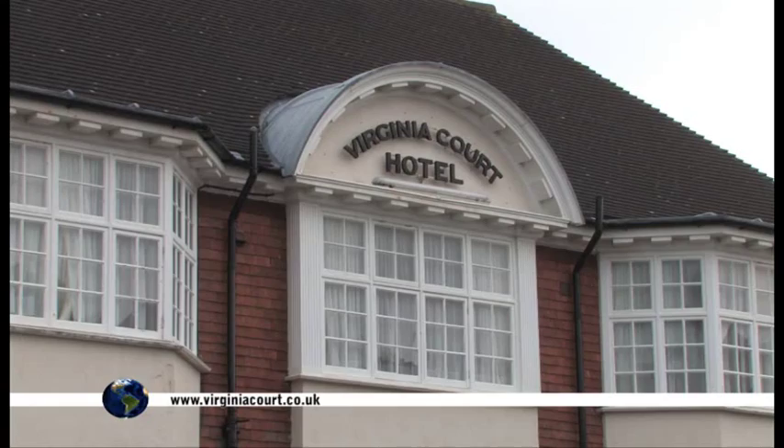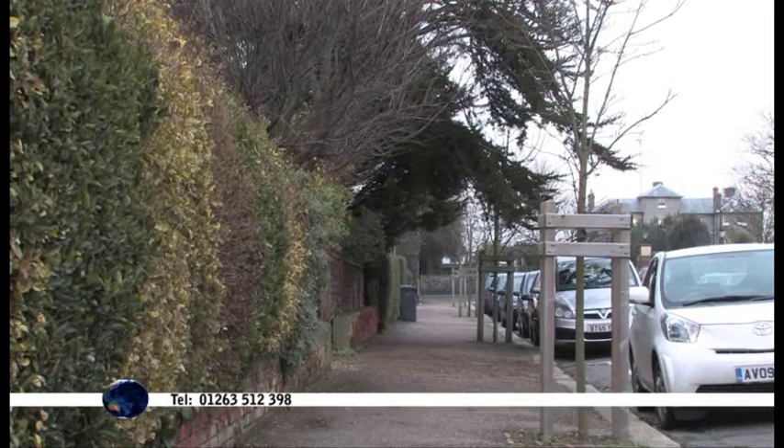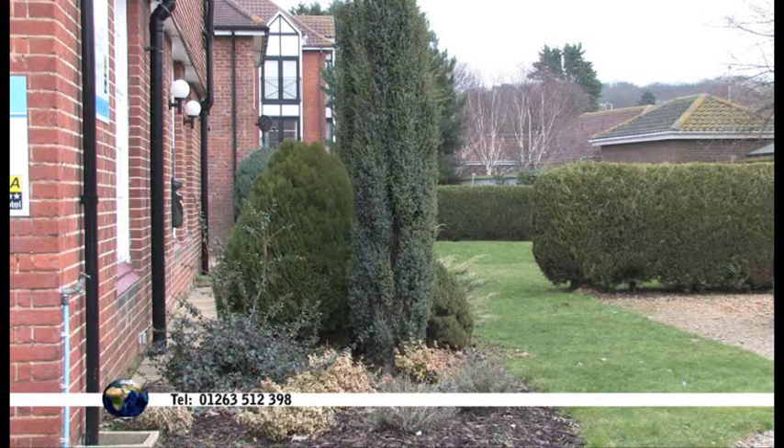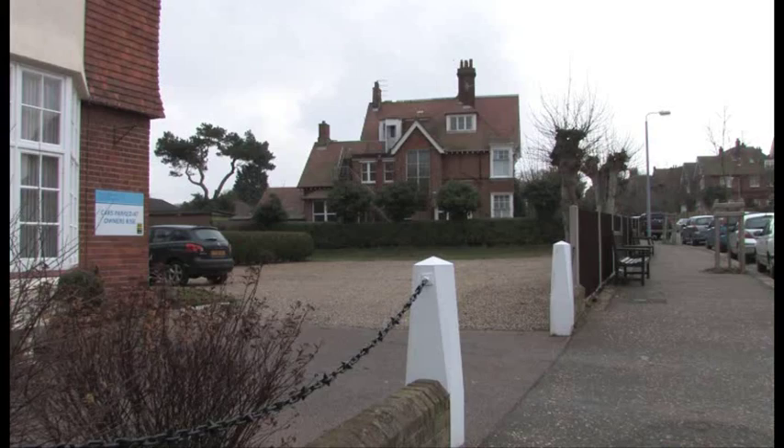The Virginia Court Hotel is one of those special places that you'll want to visit time and time again. Set in a quiet, tree-lined avenue, you will find you have the best of both worlds staying here. You can enjoy the peace and quiet, and only be a leisurely 3-4 minute walk away from all the great attractions that Cromer has to offer.